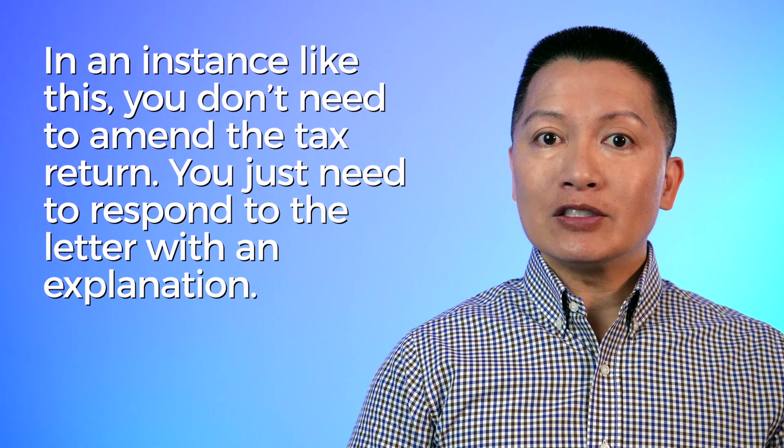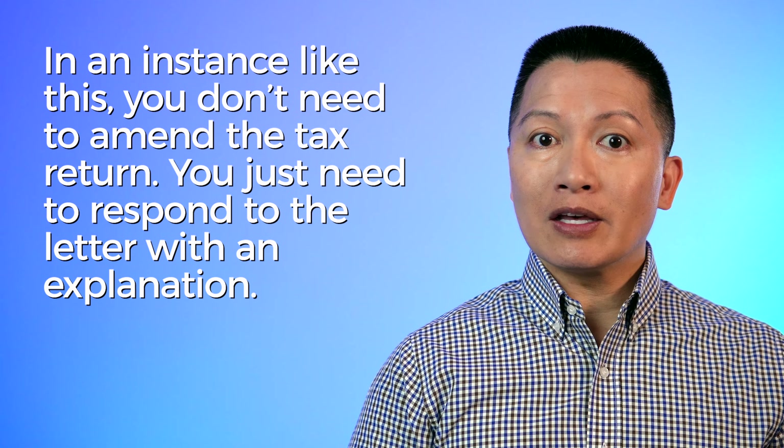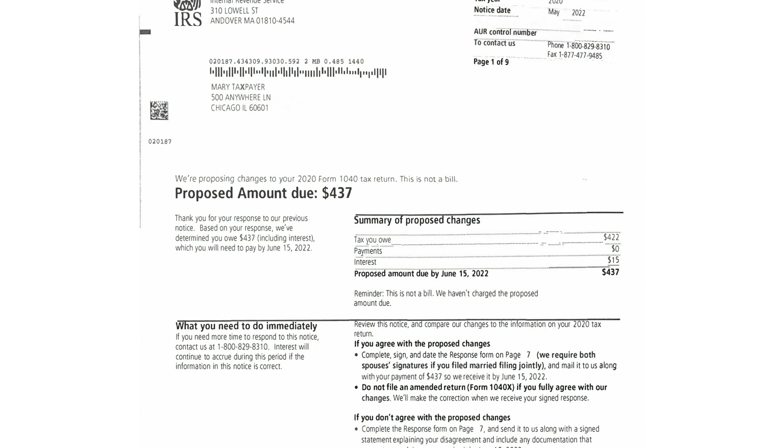In this case, the cost basis was not reported to the IRS, so we had to send that information along with our response. The proposed amount due was a lot higher than the actual tax due. Mary had stock sales with proceeds totaling exactly $25,000, but if you factor in her cost basis of $23,361 — the amount she paid for the stock she sold — she really only had a taxable gain of $1,639.